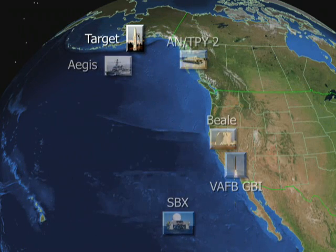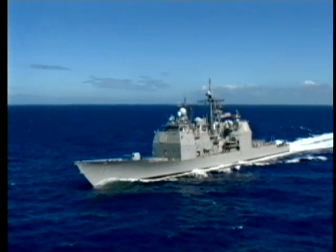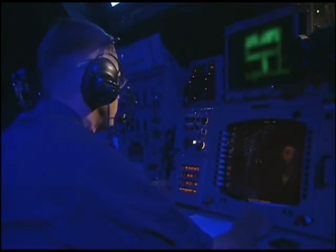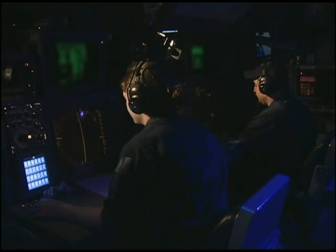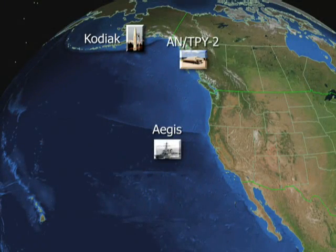Also during FTG-05, a simulated sea-based engagement was performed. Operators aboard a second downrange Aegis ship simulated the launch of a Standard Missile-3 interceptor using target tracking data from the AN-TPY-2 radar. This provides important data for future engineering and development.